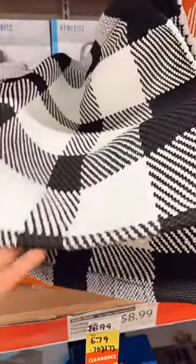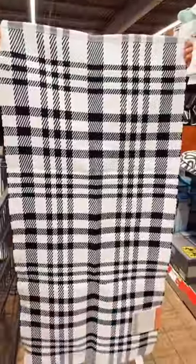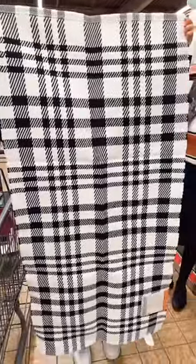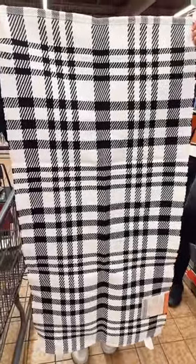For $6.79, they have these really sweet rugs. Let me show you what it looks like opened. We're just going to throw these in our kitchen — I'll show you what it looks like when it's all set up.